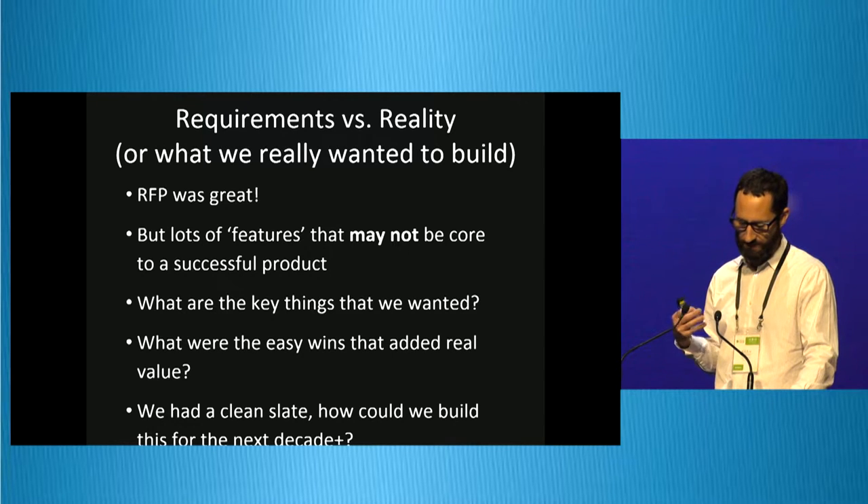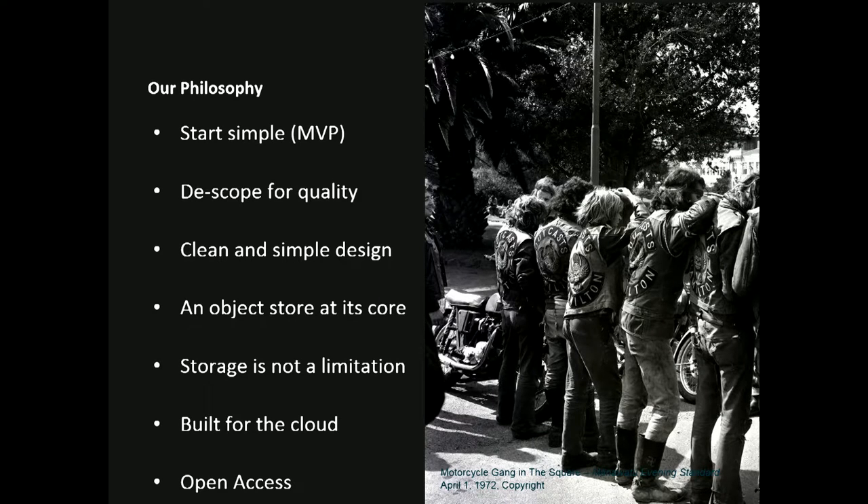This platform was something we had been thinking about for a long time, and we wanted to make sure there was a good fit and a long-term relationship with the library — shared values aligned. Our philosophies were to start simple, minimal viable product. MVP means de-scoping for quality — leaving stuff out so you can build a few things really, really well. Starting with a clean, simple design is hard to get right — it's easy to add a checkbox, it's really hard to take one away. So we start simple and add more later based on user feedback.